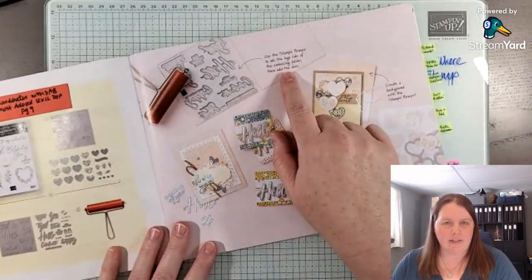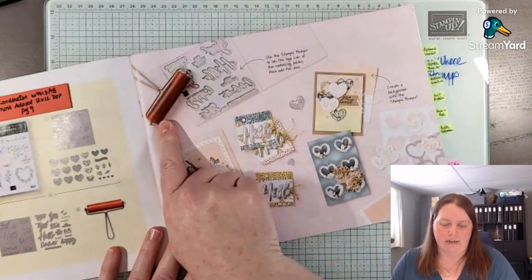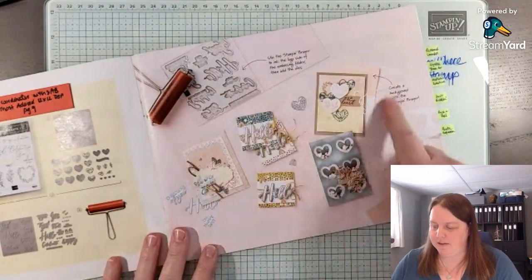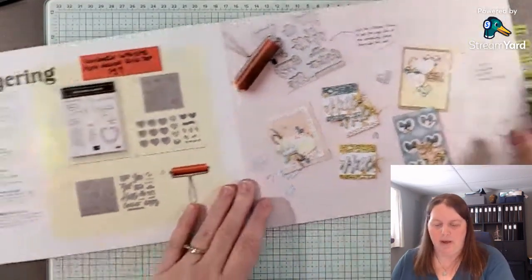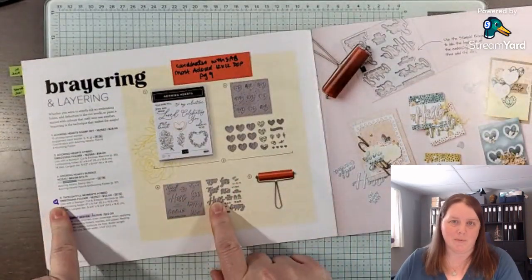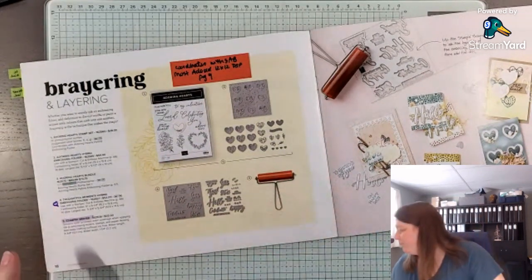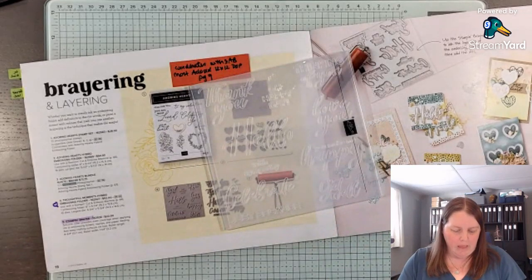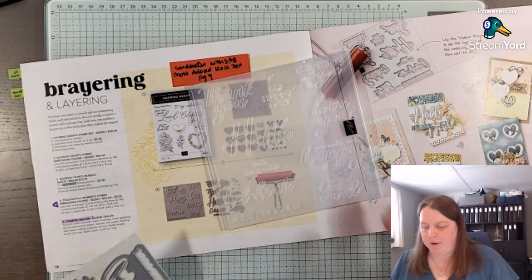When you're going through you'll notice different ideas and inspiration, and there'll be some little tips sometimes as well. The Stamp and Brayer is back with a different look, and there are some ideas here too. This Thoughtful Moments Hybrid — I put little purple hearts beside items I've already ordered — is really interesting because it's an embossing folder, but there are also dies that match it. I thought this would be great for titles for my scrapbook pages.